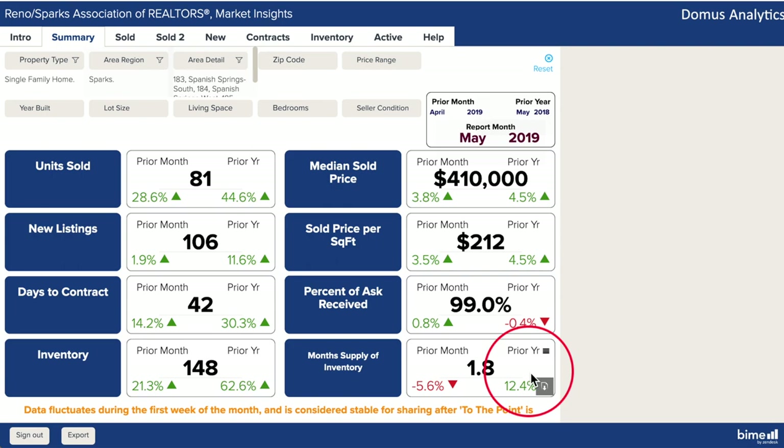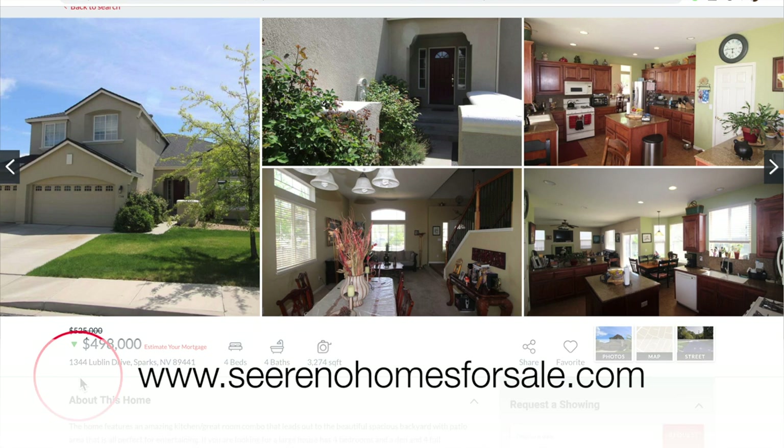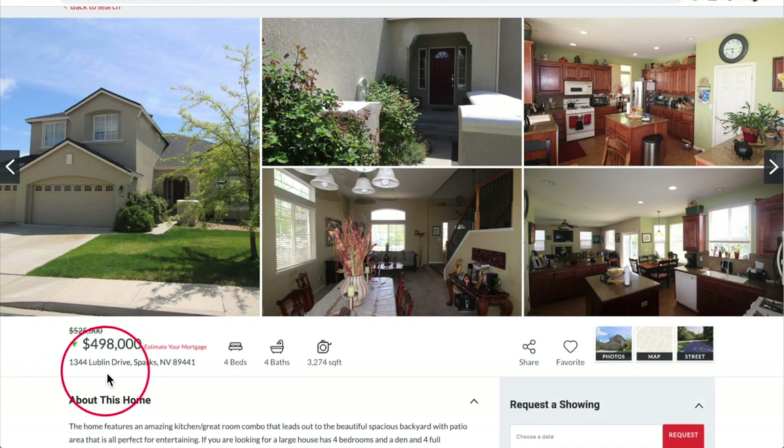To see more market reports, click the link in the upper right corner now. Here we are on our website SeeRenoHomesForSale.com. Our featured property in Spanish Springs is 1344 Lublin Drive, and Roberta, we have a price reduction — yes, a big one at $27,000.